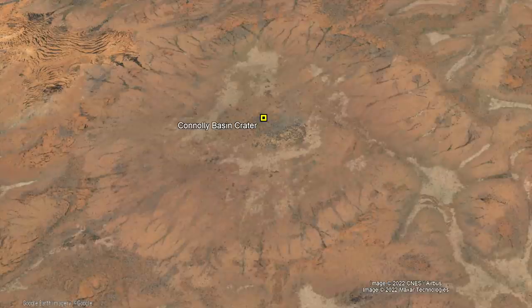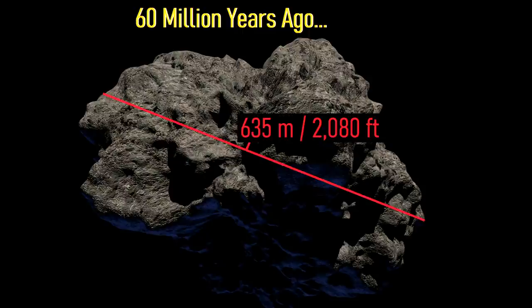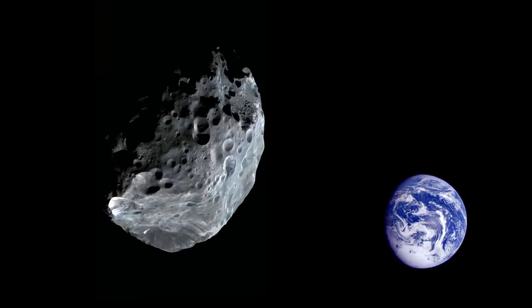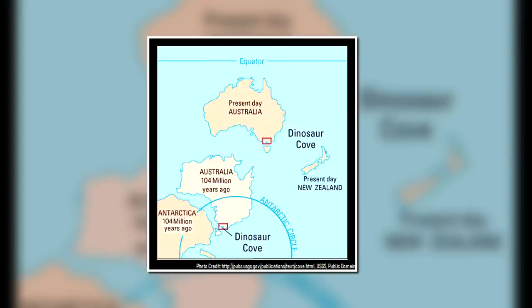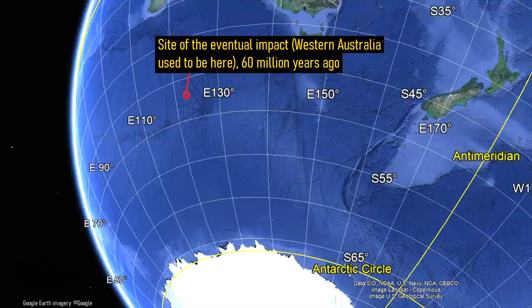The Conley Basin Crater originated approximately 60 million years ago when a 635 meter or 2,080 foot wide asteroid was on a collision course with Earth. As it approached the planet, it was further accelerated by the pull of both the sun and Earth's gravity. At the time, what is now Australia was far closer to Antarctica as it had only recently separated from that continent. The eventual location of the Conley Basin Crater was about as far south as the southernmost tip of where New Zealand's South Island is today.